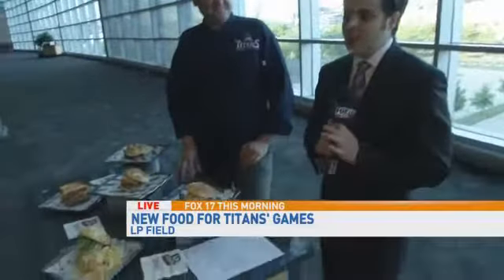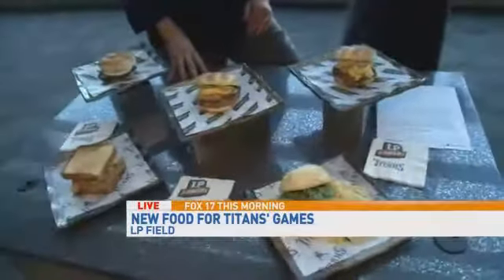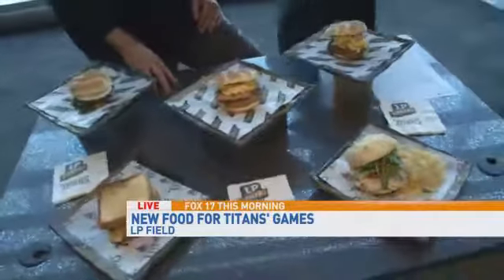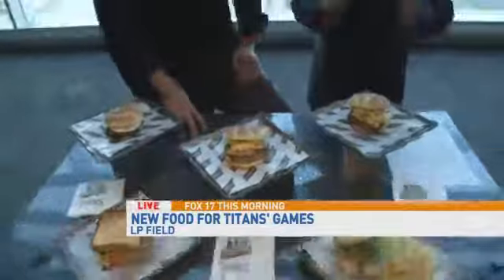Good morning, Bob. We hope the Titans are good on the field this year, but we know they're going to be good in the concession area. Take a look at some of these brand new sandwiches. We're here with Robert Flowers, the district executive chef with Aramark, the new food provider.